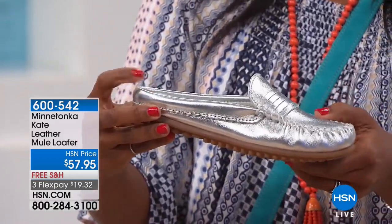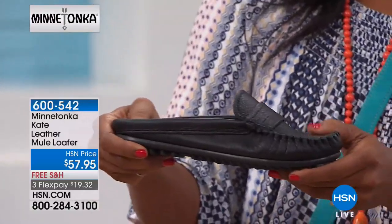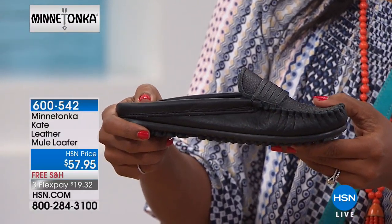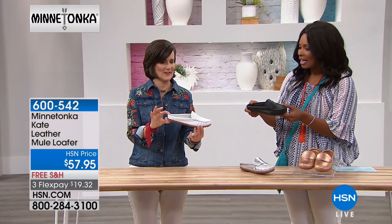I'm giving you last call on the silver one already — I mean, it's crazy. We've only just begun! This one is black, all over black, sleek and nice. And then the all over white, which is fabulous also. Very, very Minnetonka.